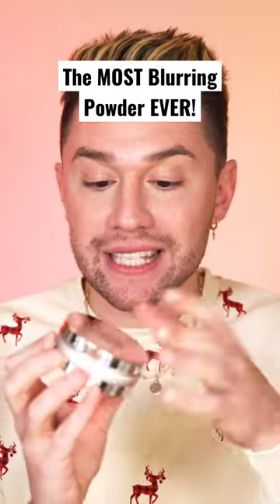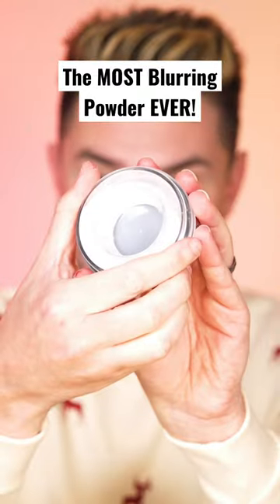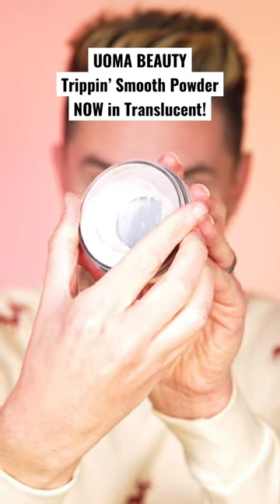They did it. We love a brand that listens. This is the ultra viral Trip and Smooth Powder from Yoma Beauty, and they came out with a translucent shade.